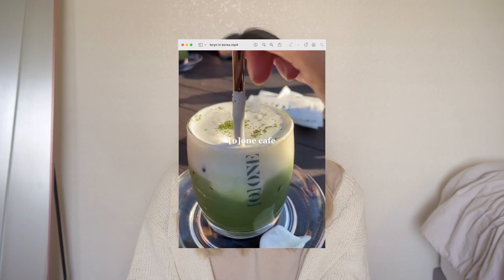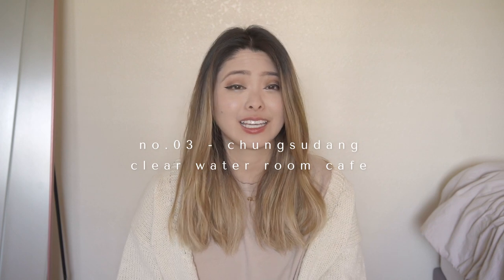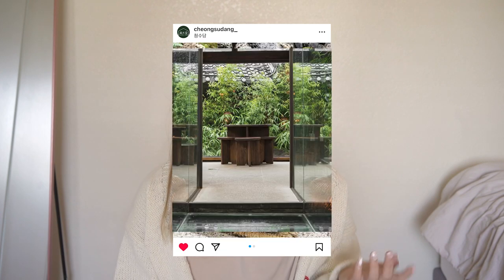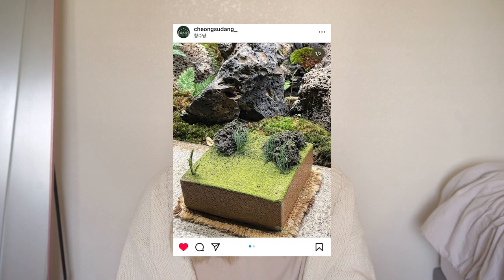The third cafe I want to highlight is Jungsoodang Cafe. I personally didn't make it inside because it was super crowded that day, but from the videos I saw it looked incredible — literally like walking into a nature wonderland. To get to the cafe you walk across a water path along circular stones, and inside it's all clear glass surrounded by nature. The drinks and pastries looked amazing too. If you go, please tag me or let me know in the comments!